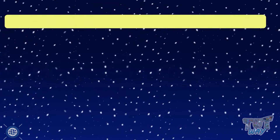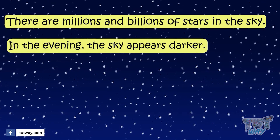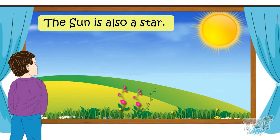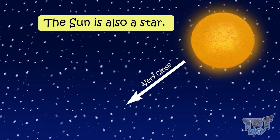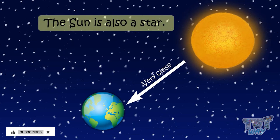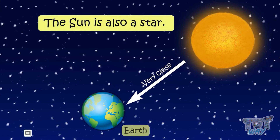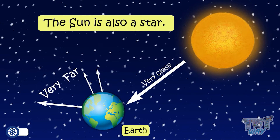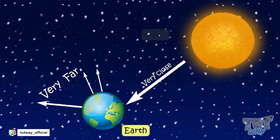There are millions and billions of stars in the sky and we cannot count them. The sun that we see shining bright in the sky is also a star, actually, but it appears bigger because the sun is very close to our planet Earth compared to other stars. So remember, sun is also a star, but it is very close to our Earth, while the stars we see at night are very, very far away. So we can say the closest star to our planet Earth is the sun, and the sun gives us heat and light.